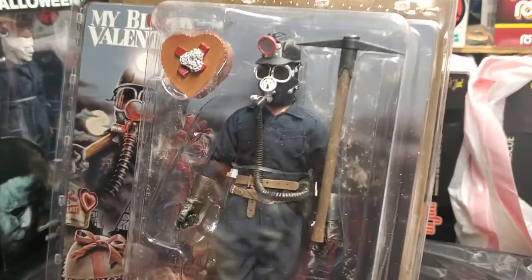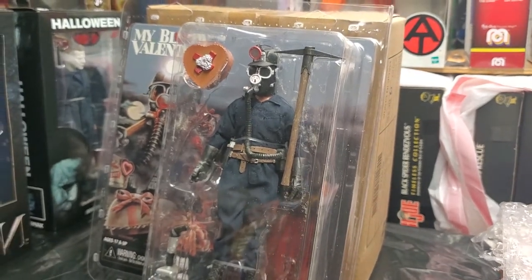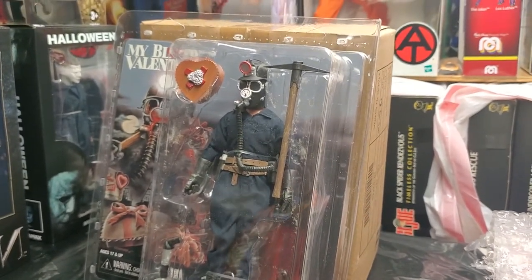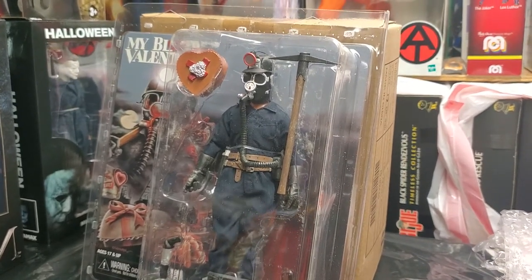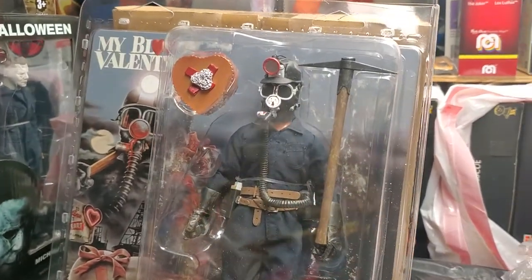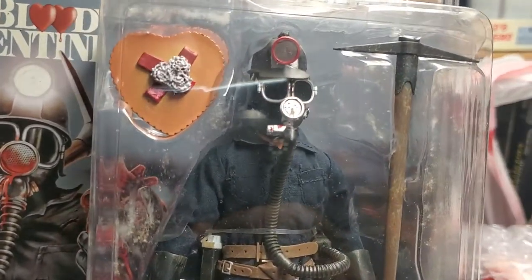Do you have this figure? Do you know about My Bloody Valentine, the 1981 horror slasher movie? Your thoughts, guys — we want to hear it all. Hanging out down here on a very cold day outside the museum, but we're nice and toasty and warm here, doing battle with the Miner from My Bloody Valentine.